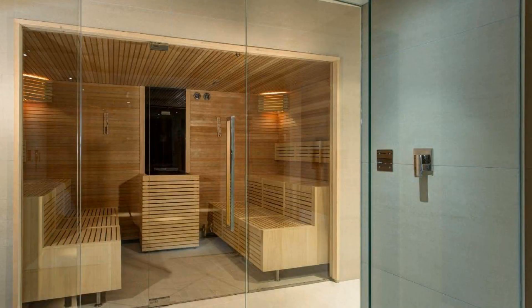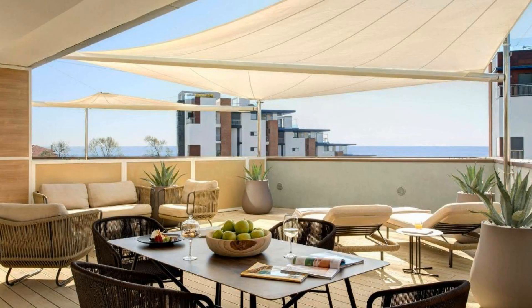If you have already visited this hotel, please share your experience in the comment box. For booking or more details, check the description.